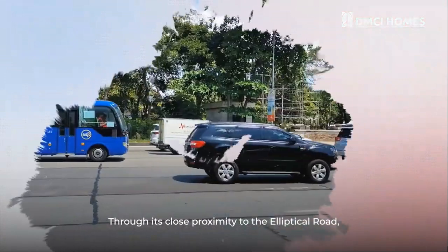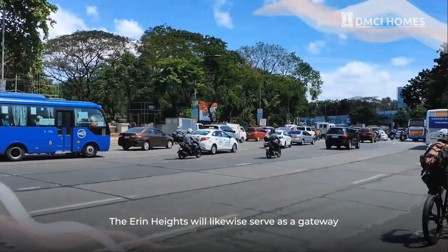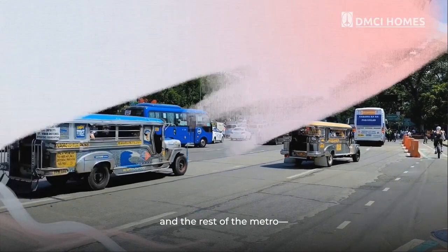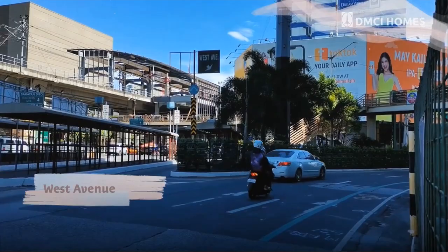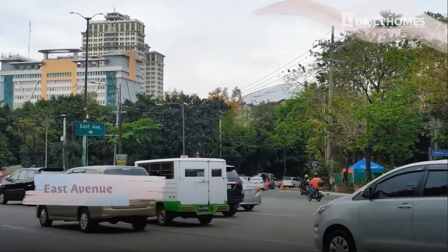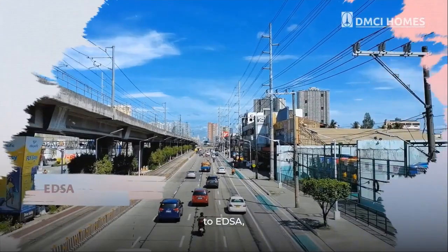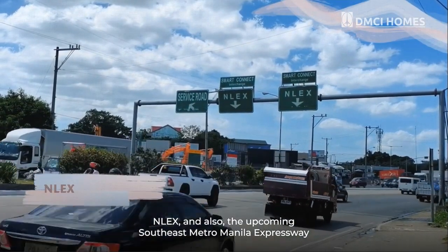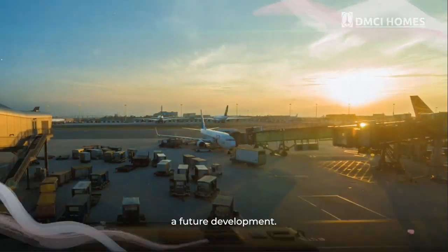Through its close proximity to the Elliptical Road, the Erin Heights will likewise serve as a gateway to other major areas in Quezon City and the rest of the Metro — from the surrounding main roads of West Avenue, East Avenue, North Avenue, and Visayas Avenue, to EDSA, NLEX, and the upcoming Southeast Metro Manila Expressway, as well as to Bulacan Airport, a future development.